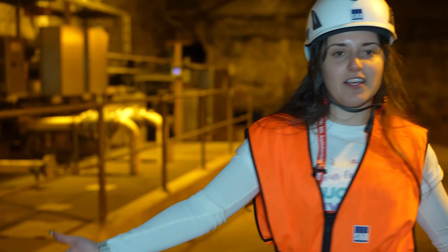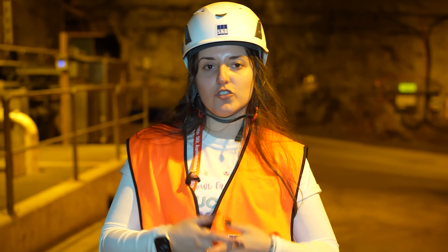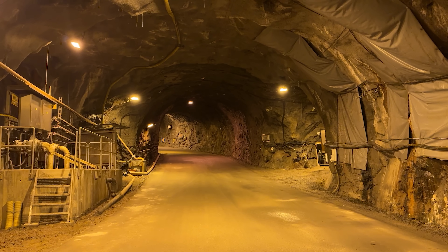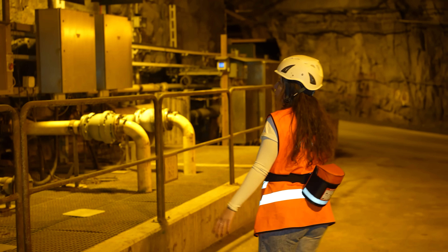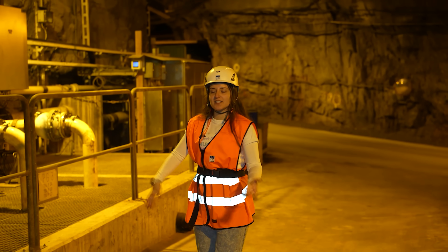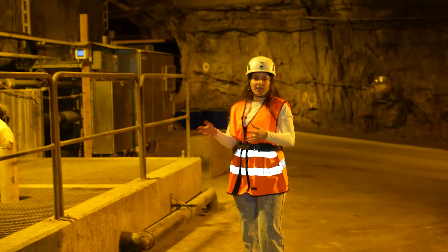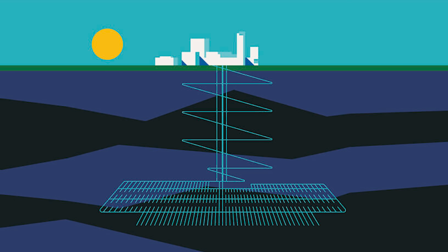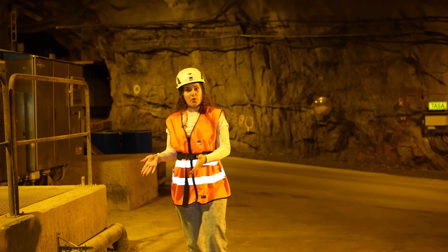Here we are going to see the research facility. This facility is built here in order to study the potential for building a permanent geological repository in Sweden for the spent nuclear fuel from the nuclear industry. This location was chosen because it has all the good properties of the bedrock, but also some negative properties such as cracks and underground water seeping through. So it's very interesting for research purposes.